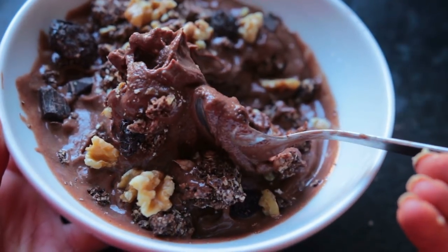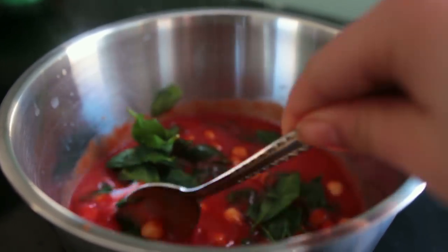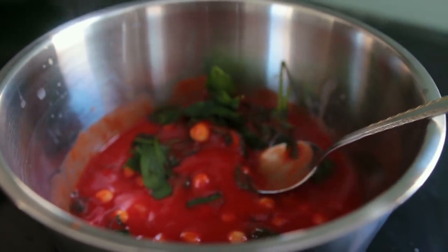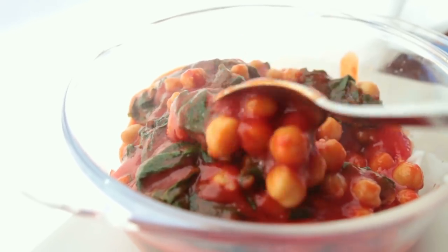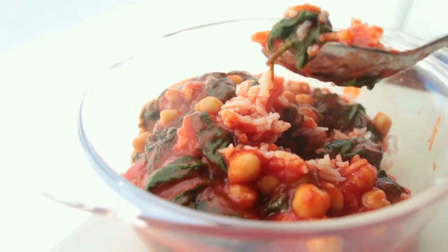Thursday's lunch was pretty similar to Wednesday's dinner — leftover rice, tomato sauce, chickpeas, and frozen spinach, which had been thawed out.